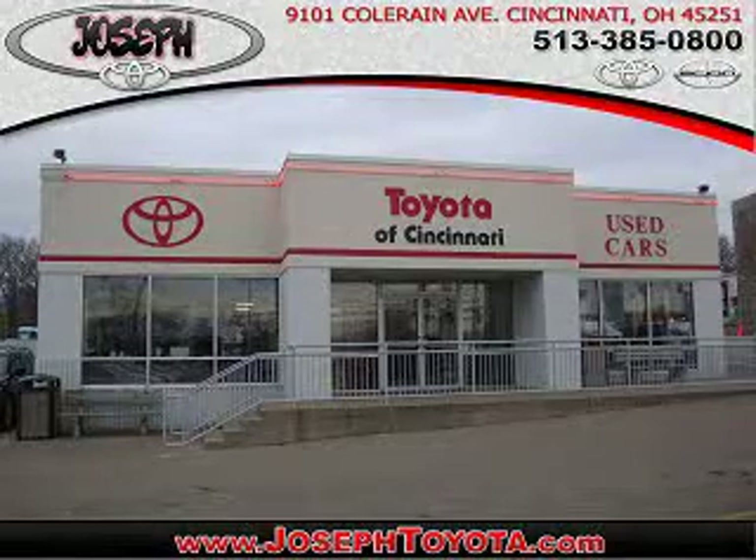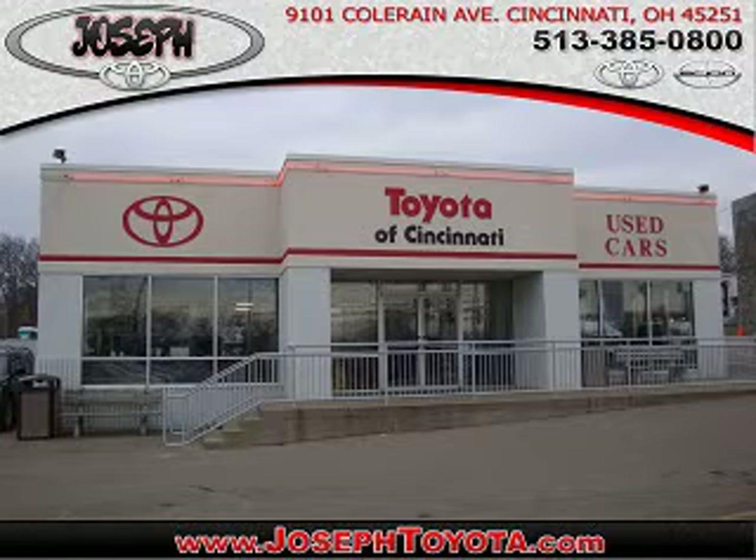See us at Joseph Toyota of Cincinnati today. Located on Colerain Avenue, we're part of the Joseph family — Cincinnati's largest family-owned dealer group. Ask your neighbors; they bought from us.